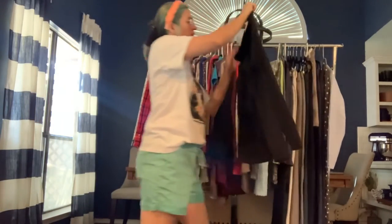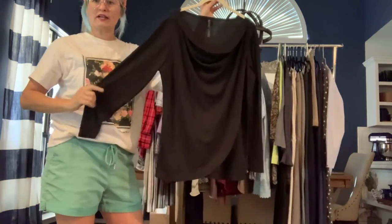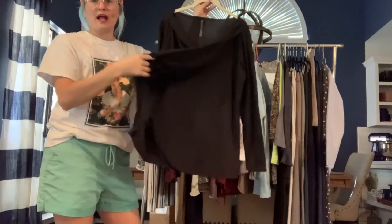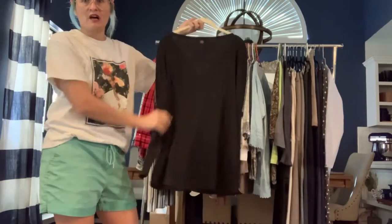Got a Gy in size large — a draped front sweater with a faux wrap look. Really cute and soft.